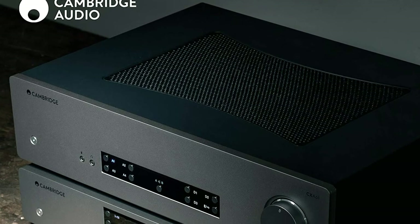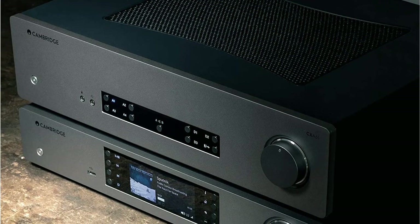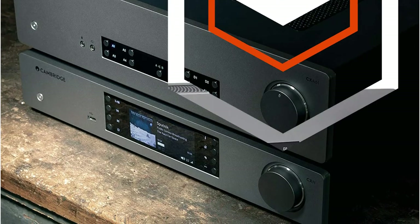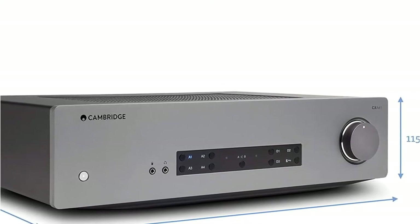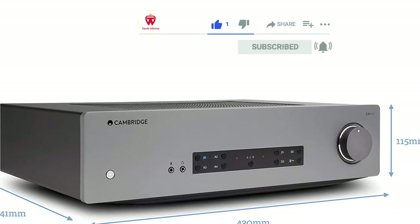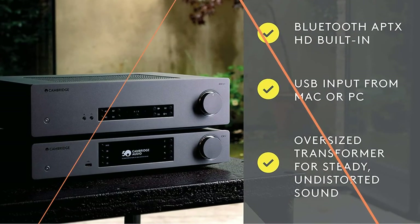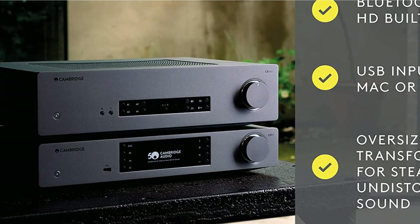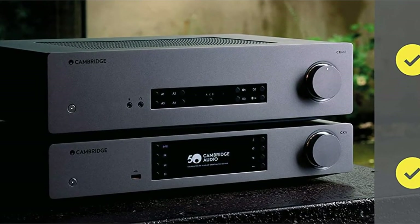If you want something with a slightly more neutral presentation, try the Parasound New Classic 200 integrated or the CXA81, an 80-watt amp from Cambridge with slightly more restrained sound. You could make an argument that the CXA61 could beat the Peachtree Audio Nova 300 for the number one spot. However, it doesn't have the raw power and energy of the Nova 300, and at $999 — $400 more than the original CXA60 — the price felt too high. That said, the Cambridge Audio CXA61 is one of the most enjoyable amps we've tested this year.